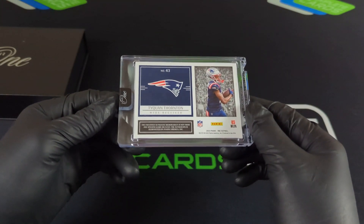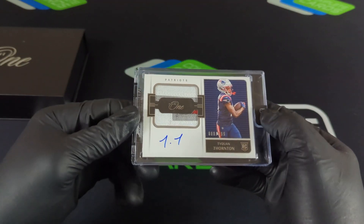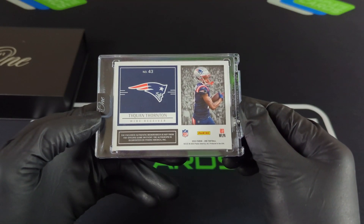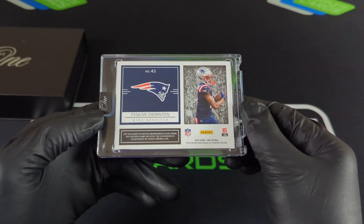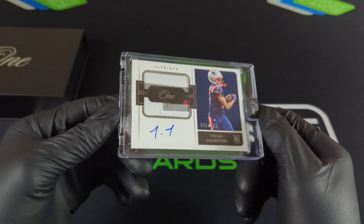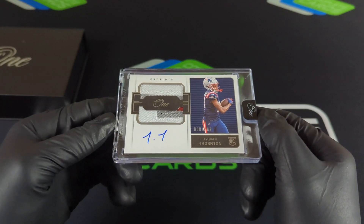It is encased from Panini with the one — rookie patch auto — and it is an auto. It's not from any specific game, but there we have it: rookie patch auto, Panini One, 88 out of 199.